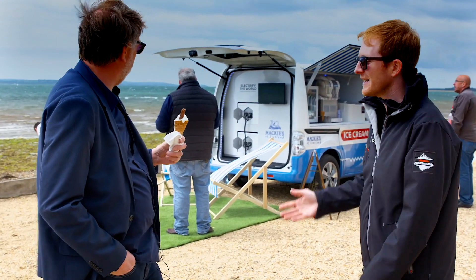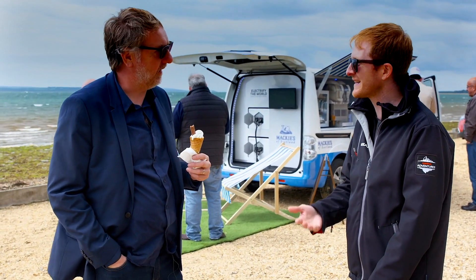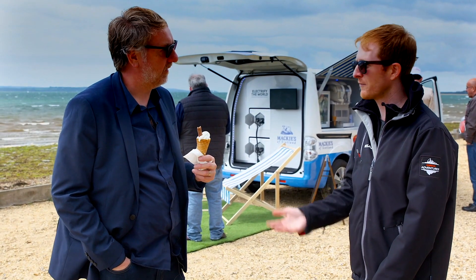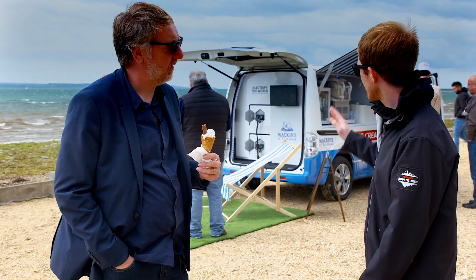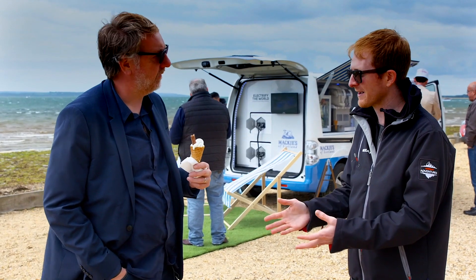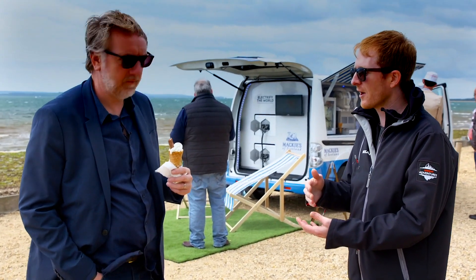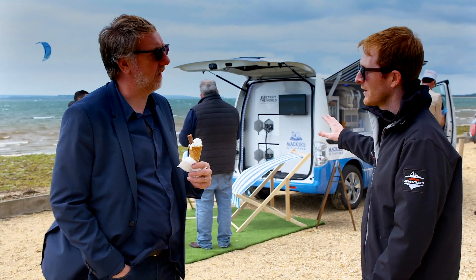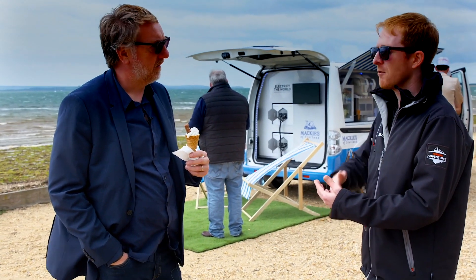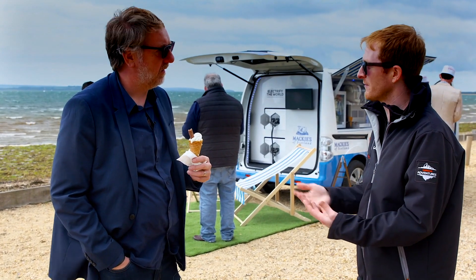And in terms of the concept of the ice cream van, it's a real different one. It's an all-electric light commercial vehicle — the EMV200 — it's got a 40 kilowatt hour battery, giving it about 124 miles of range. And then what we've done is taken Nissan Energy Roam, our newly unveiled portable energy pack, which comes from second-life electric vehicle batteries, and that then powers the on-board refrigeration equipment.